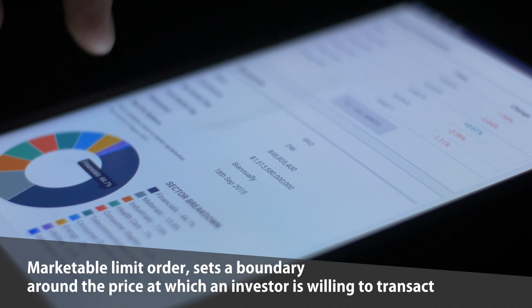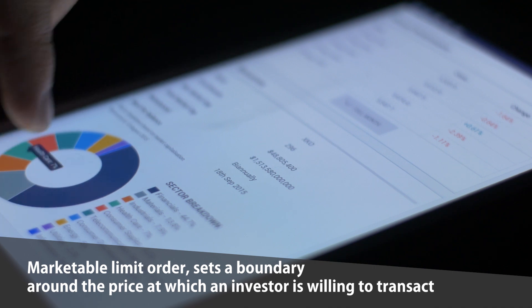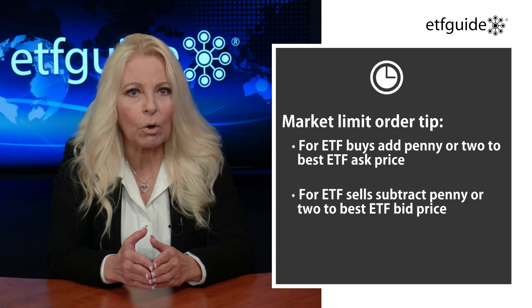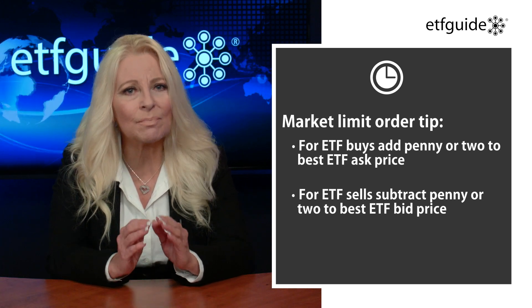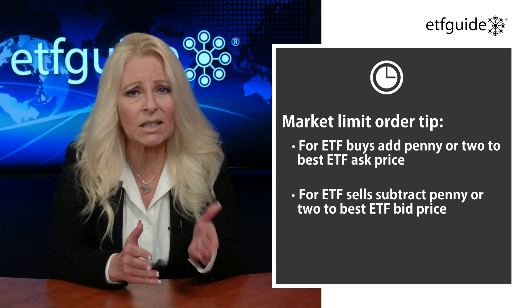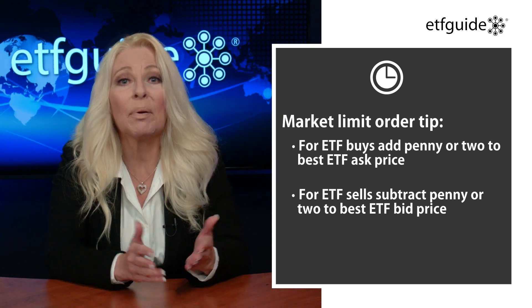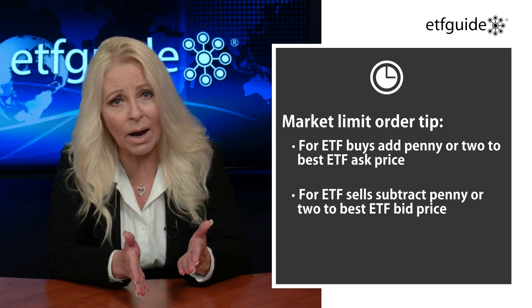Although a market order may be effective when dealing with highly liquid ETFs, there is always a risk of poor execution. A marketable limit order sets a boundary around the price at which an investor is willing to transact. The higher the limit price for a buy and the lower the limit price for a sell, the greater the probability that the trade will be executed. For marketable limit orders, a starting point might be to add a small amount, like a penny or two, to the best ask price for a buy, or in the case of a sell, subtract a small amount, like a penny or two, from the best bid price.